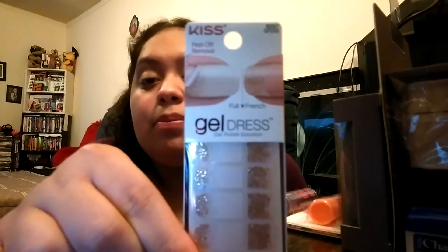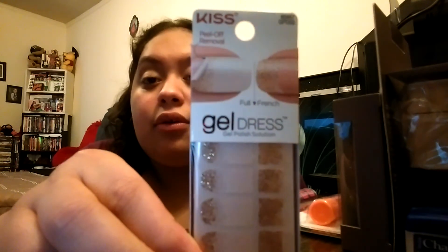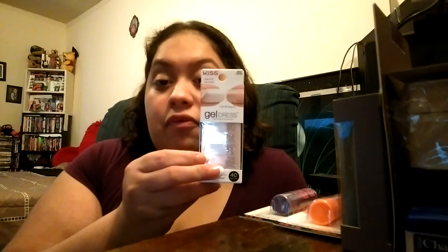I grabbed one of these Kiss peel-off removal gel nail dress stickers in Moonshine. You can use it as a French manicure or apply the product over the full nail. I definitely wanted to grab this one for myself and will be going back to get more for future friend mail and a future giveaway.